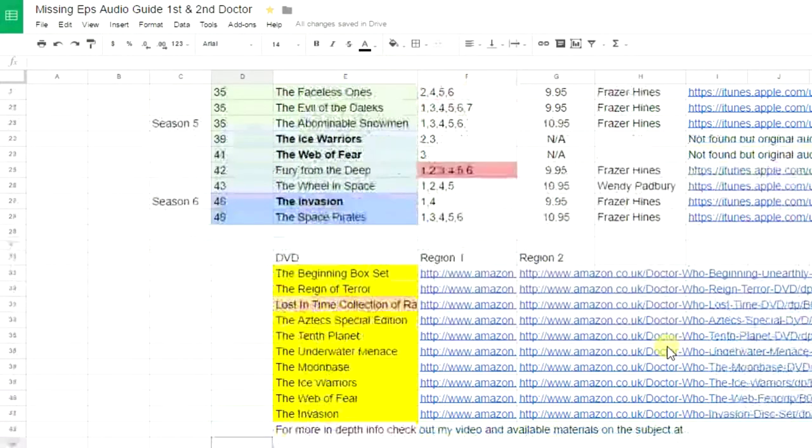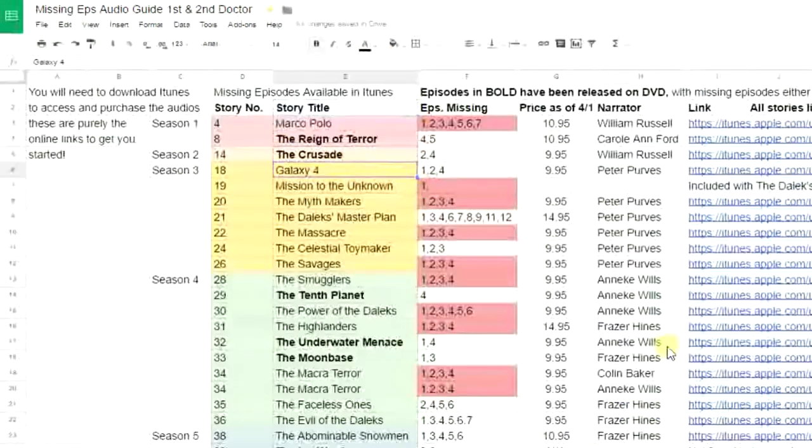I've got linked below all of the DVDs with Amazon.com and .co.uk links for you to check out. The Aztecs Special Edition has Episode 3 of Galaxy 4 and a condensed reconstruction of Episodes 1, 2, and 4 — I would still get the audio for that story even though Episode 3 survives, as it's a bonus feature. You can download the list I've given you and search for the stories on iTunes. Remember that The Reign of Terror, The Crusade, The Tenth Planet, The Underwater Menace, The Moonbase, The Ice Warriors, and The Web of Fear are available on DVD — you don't need the audio for those, as they've since been released on DVD.